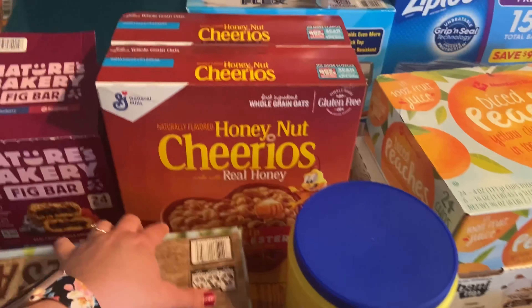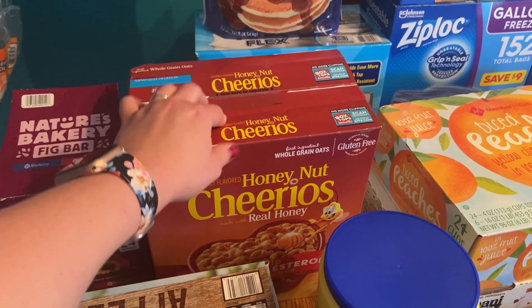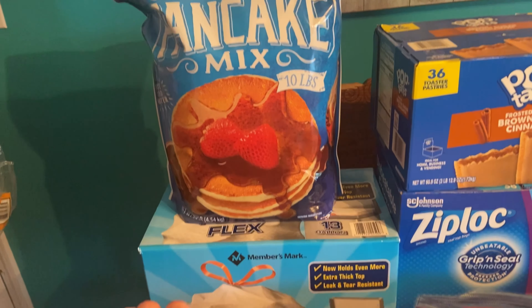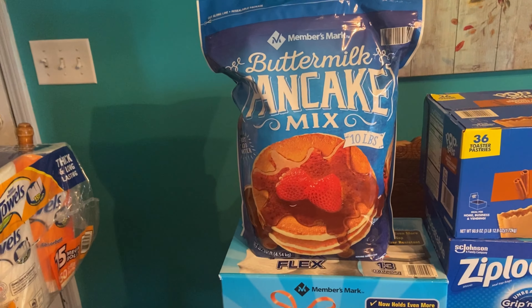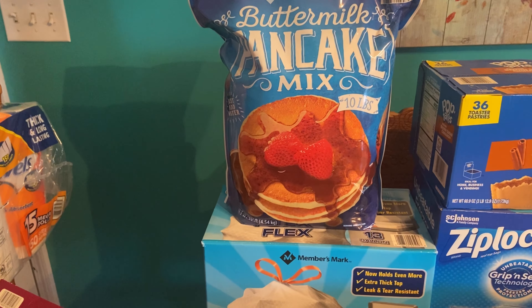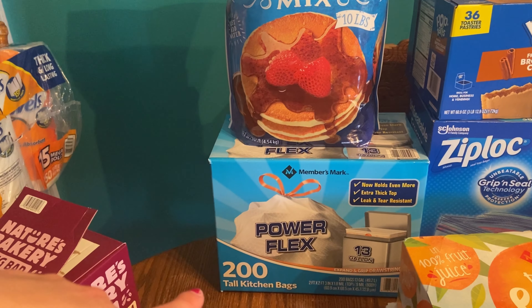I got two boxes of Honey Nut Cheerios — my husband absolutely loves these. In the back I have some buttermilk pancake mix. I like to use that for making waffles for the freezer and also just our typical pancake dinners and breakfasts.